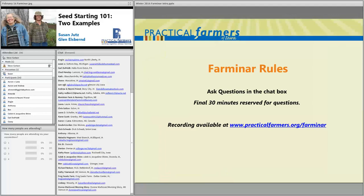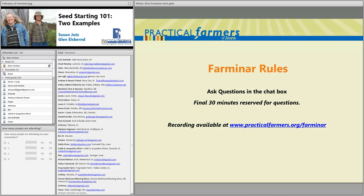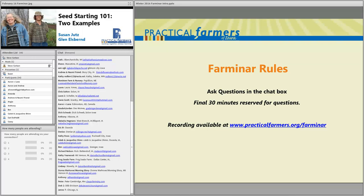Everyone is doing a great job entering their location and email address in the chat box — we collect that for grant reporting purposes and to help evaluate our Farm-inars. That chat box is also where we ask you to type your questions for our presenters tonight. If they see them while they're speaking they may answer, but we're reserving the final 30 minutes from about 8 to 8:30 central time to go back through all questions.